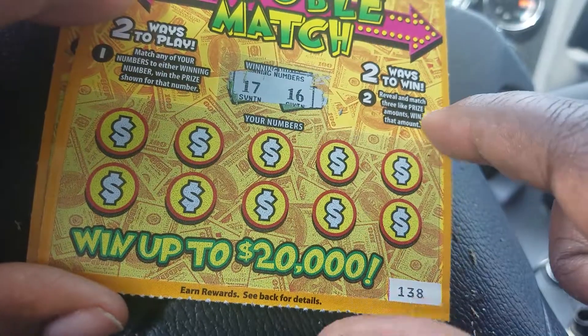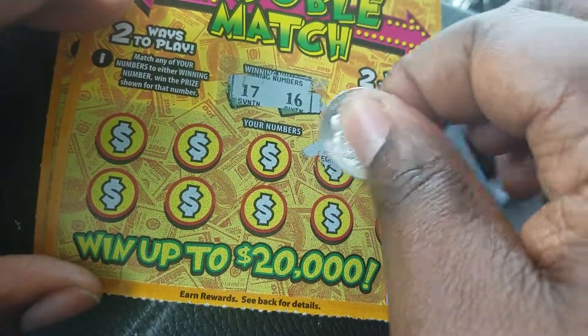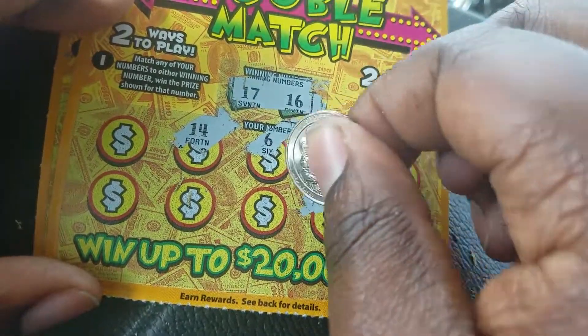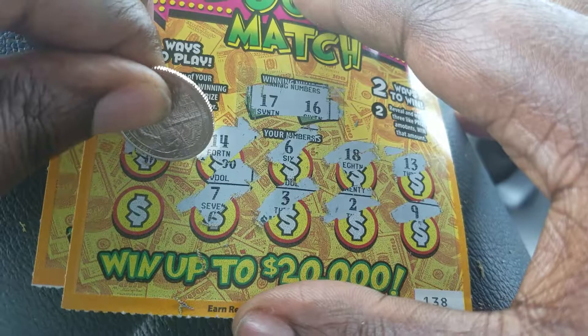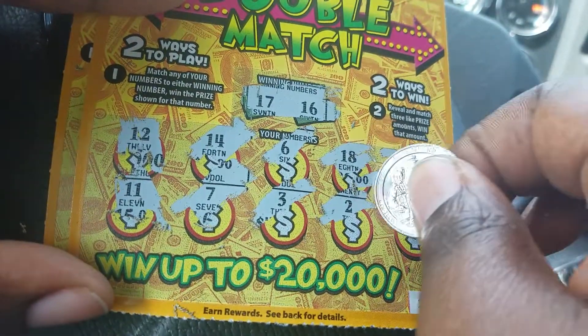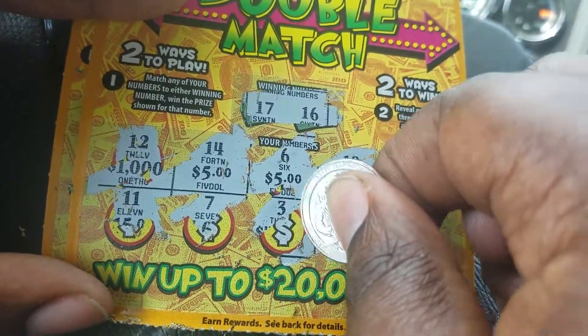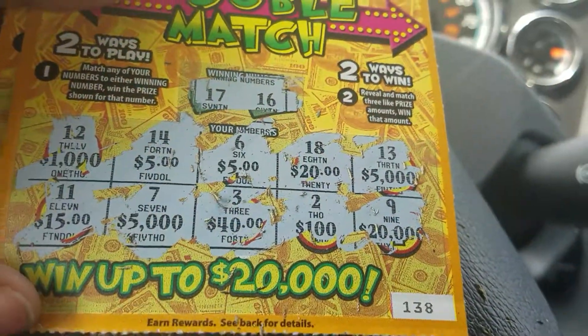Next ticket 138, winning numbers are 17 and 16. Scratching numbers: 14, 9, 2, 3, 7, 12, and 11 — looks like a loser, but let me check the amounts. Twenty, five, five, five, five — can we get another five? Forty, fifteen — nope, I thought that was a five. I called it too quick as being a loser, but still no winner there.